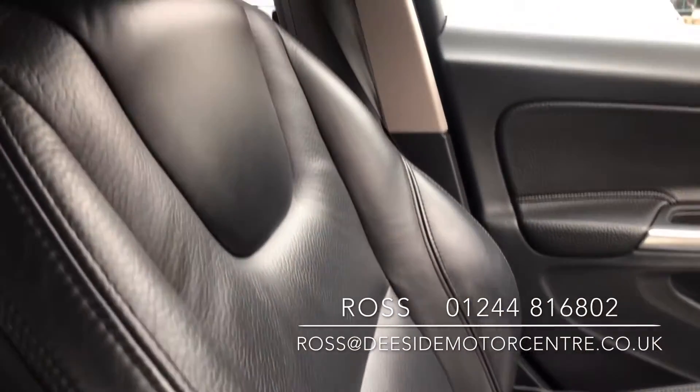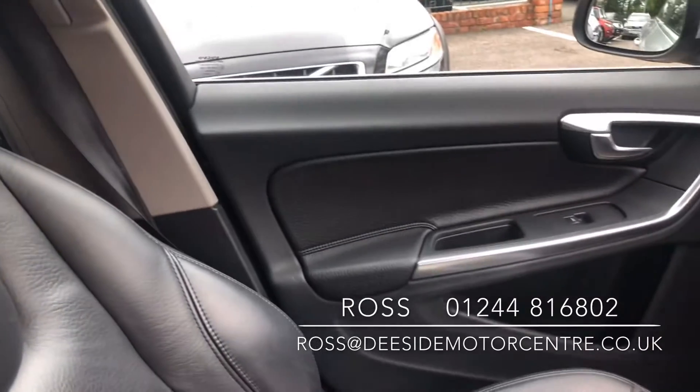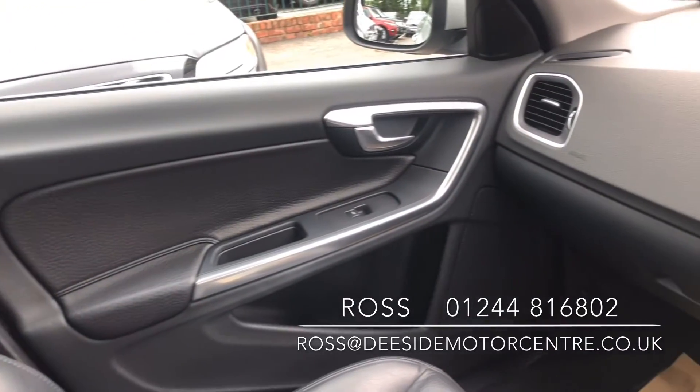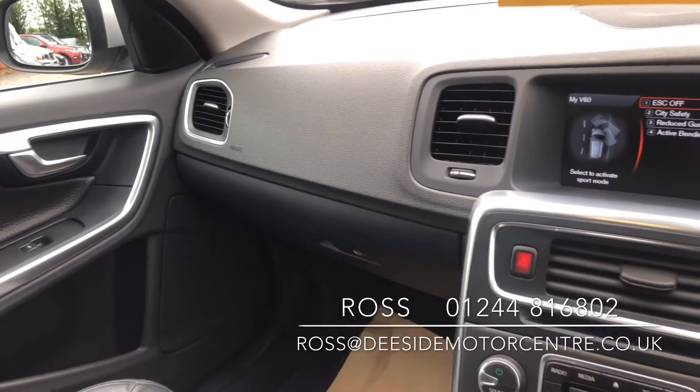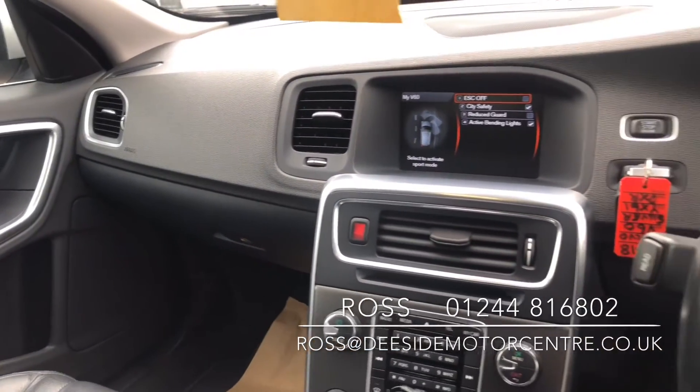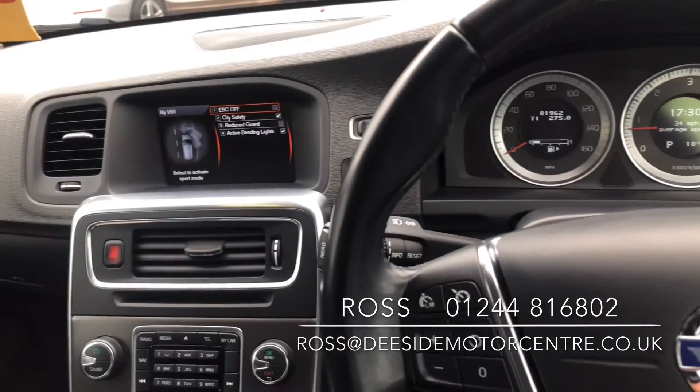We offer finance, we take part exchanges, we do warranties, and a 12-month MOT. If there's anything else you'd like to know regarding this Volvo V60, please give us a call on 01248 168 02. You're more than welcome to come for a test drive — just give us some notice so we can get the car sanitized and ready for your arrival.